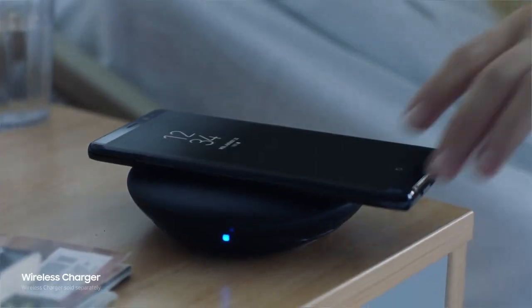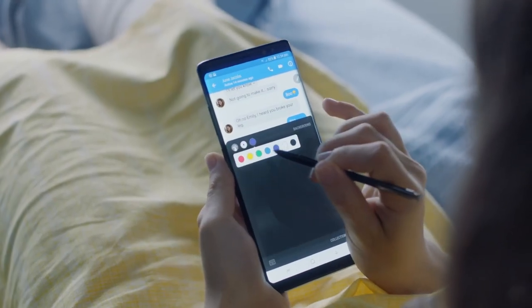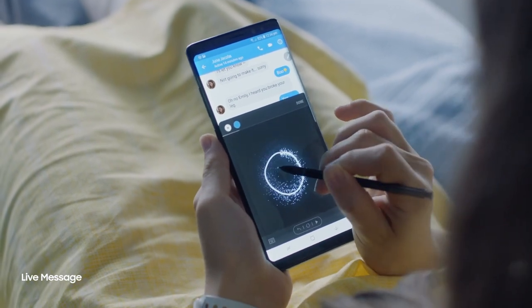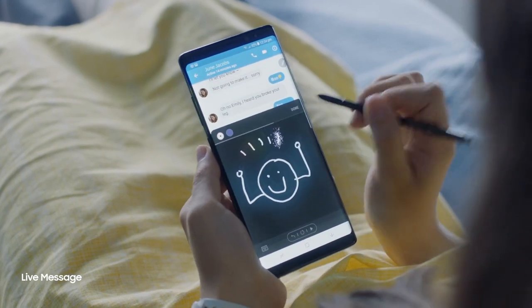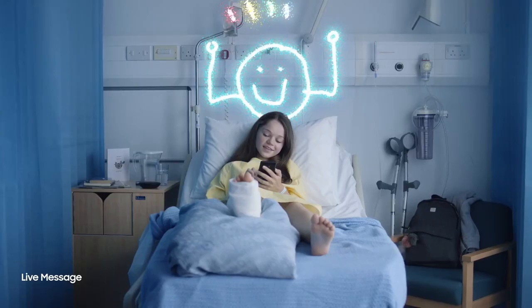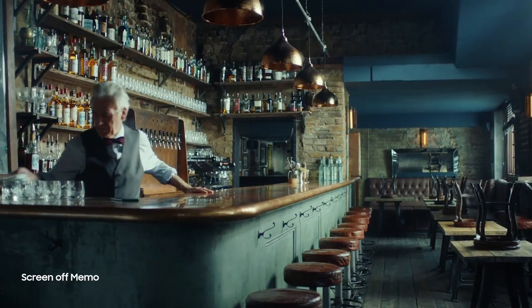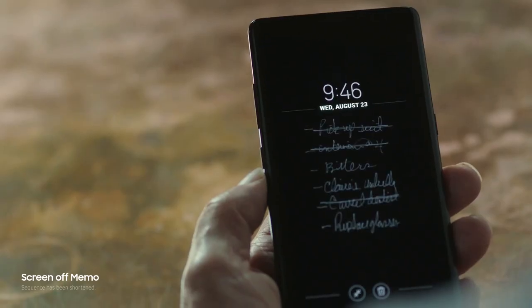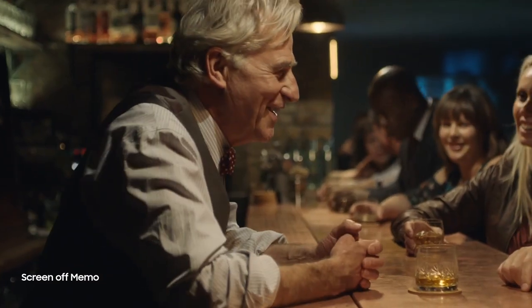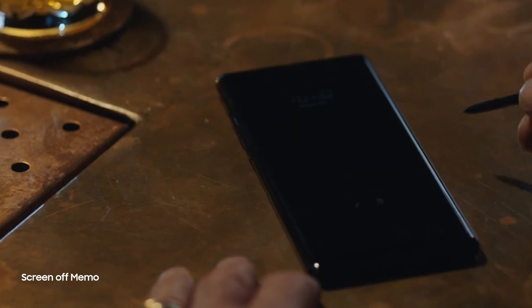Now let's talk about the Note's most important feature — the S Pen. With the Note 8, you can pop out the S Pen and start writing on the display while the screen is off, so your battery is not heavily used. There are also a lot of features like GIFs — you can write something like 'Happy Birthday' and a live GIF will be created. All of that kind of stuff is present in the new S Pen.